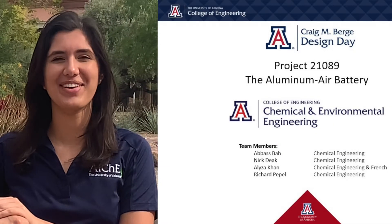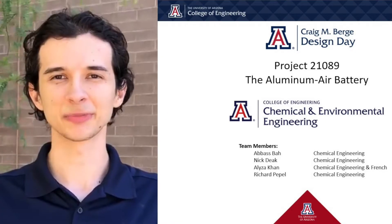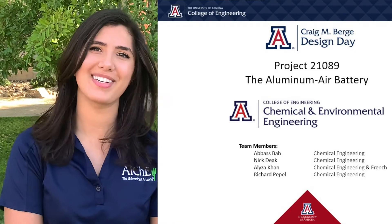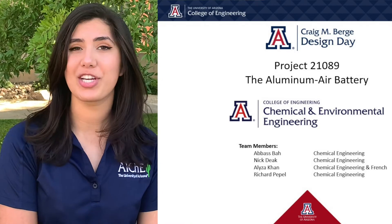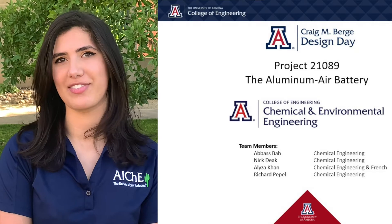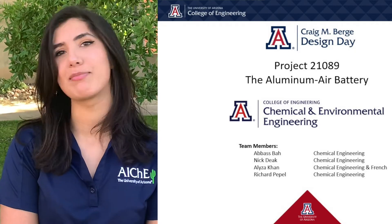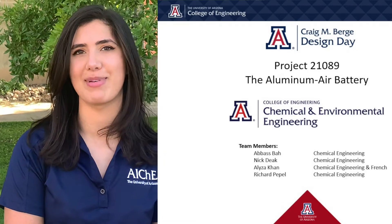Hi, I'm Eliza Cohen and I'm here with Abbas Pao, Nick Deek, Richard Pepe, and we're team 21089. Our project was the research and development of aluminum air batteries for the purpose of electric vehicles. We were advised by Dr. Dominic Gervasio and sponsored by the University of Arizona Chemical and Environmental Engineering Department.